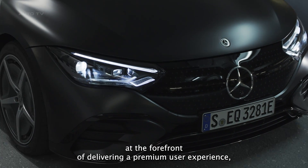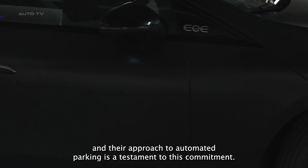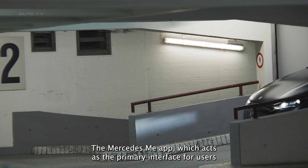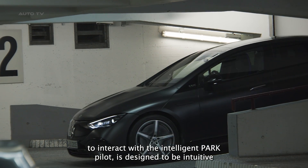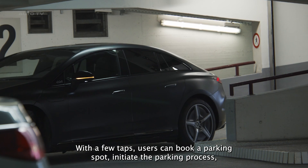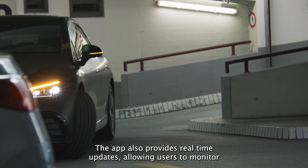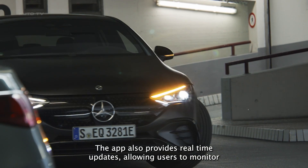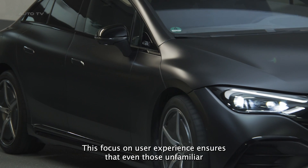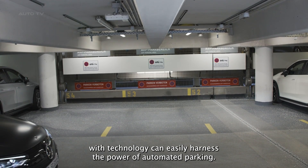Mercedes-Benz has always been at the forefront of delivering a premium user experience, and their approach to automated parking is a testament to this commitment. The Mercedes me app, which acts as the primary interface for users to interact with the Intelligent Park Pilot, is designed to be intuitive and user-friendly. With a few taps, users can book a parking spot, initiate the parking process, or summon their vehicle. The app also provides real-time updates, allowing users to monitor the vehicle's progress and status.